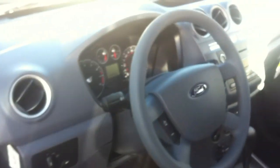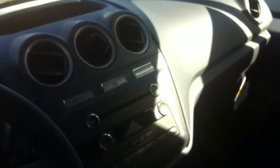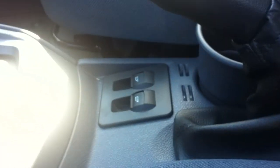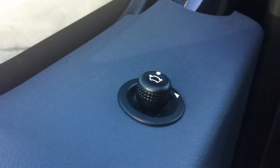This is what the dash looks like on the Transit Connect. It has an automatic transmission, power windows, and power door locks. You've got your power windows right down there, your cup holders, a cigarette lighter, a couple little extra goodies. The mirrors are also powered, so you can adjust them right there.